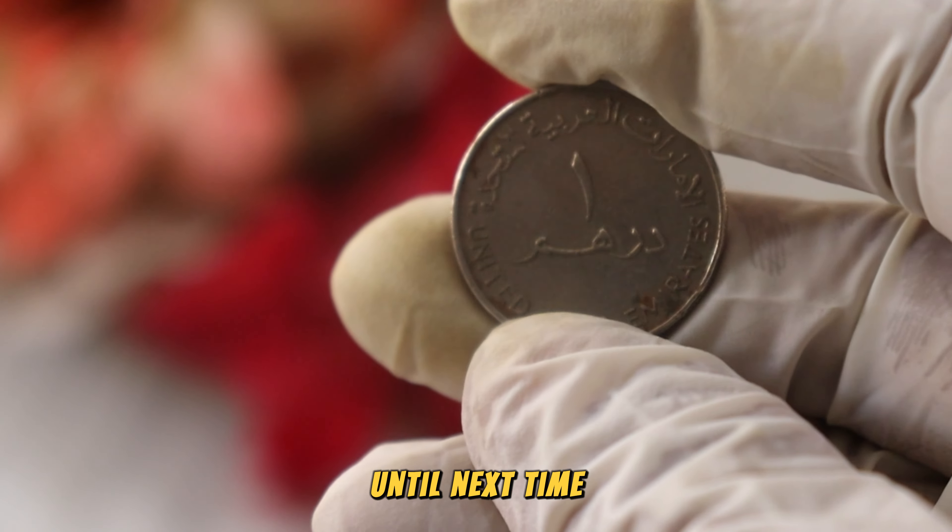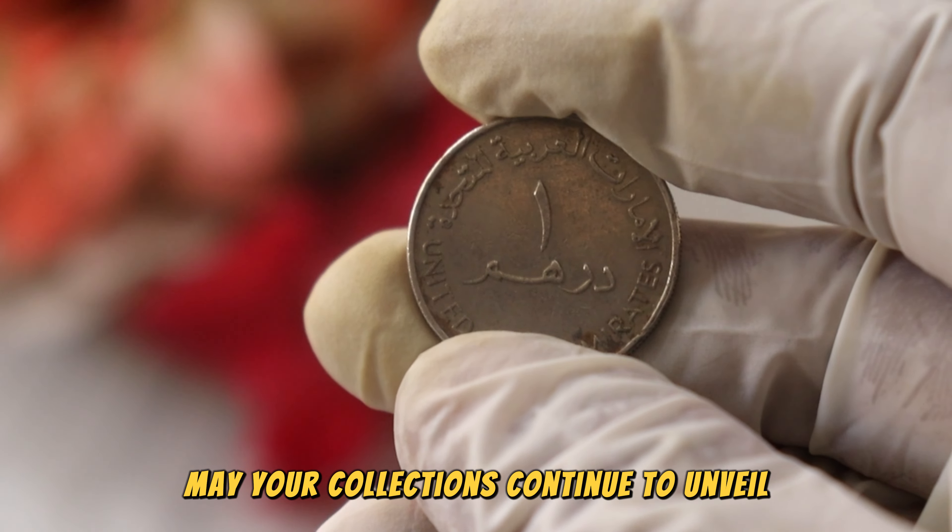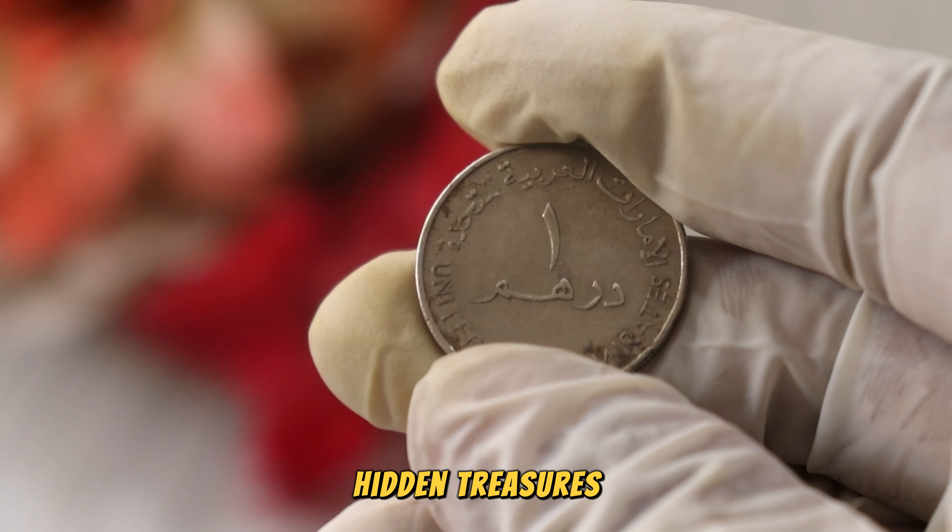Certain years and commemorative designs often add value to coins. We'll explore the significance of specific years and commemorative issues in the UAE Wonder Ram series, shedding light on potential gems within your collection.